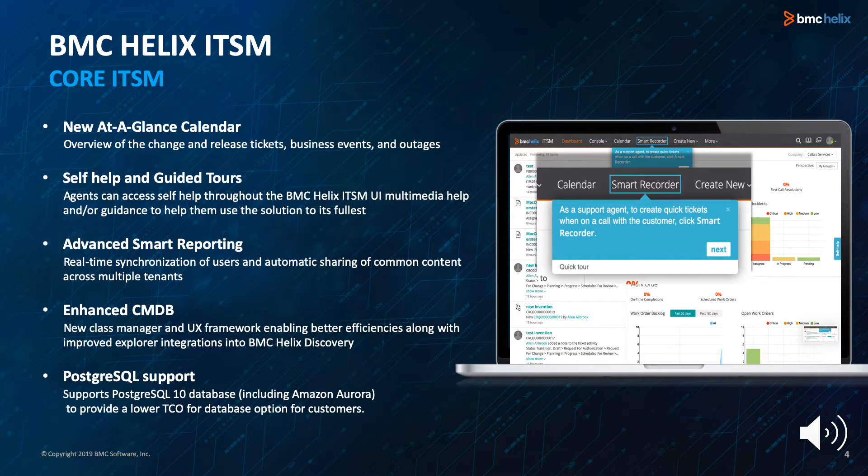Some reports can be shared automatically across multiple tenants instead of manually entering them. Enhanced CMDB has a new class manager and UX framework enabling better efficiencies along with improved Explorer integrations into BMC Helix. 1908 supports PostgreSQL 10 database including Amazon and Amazon Aurora to provide a lower TCO database option for customers.